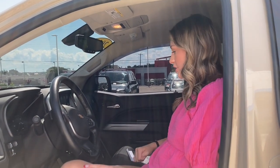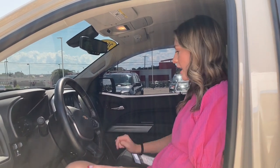This ZR2 has awesome features like Apple CarPlay and Android Auto, wireless charging, heated seats, a trailering package, and lots of cool features.